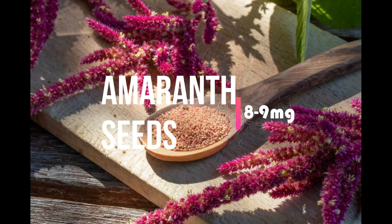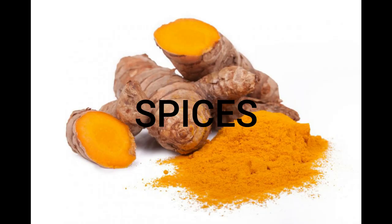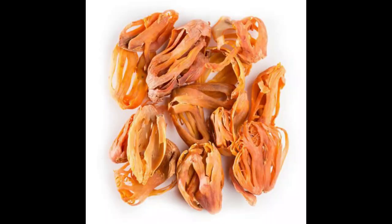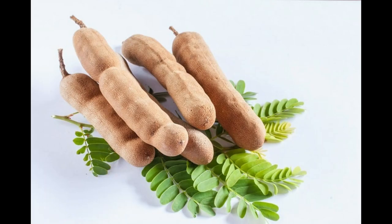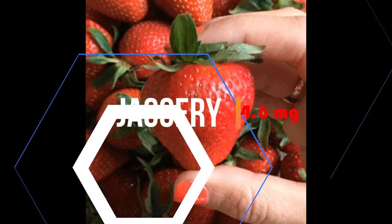Next is our magical spices. Our super magical spice is turmeric — it contains very high iron at 46 mg in 100 grams. Nutmeg, cumin seeds, coriander seeds, tamarind, and jaggery are also high in iron. These can be used regularly in our diet.